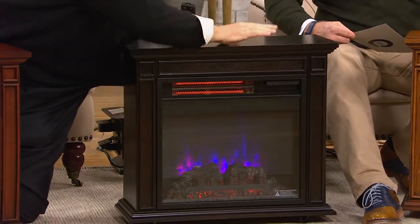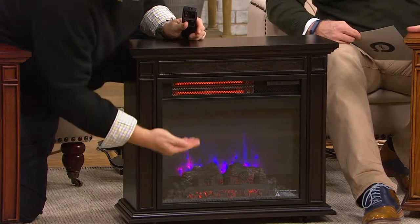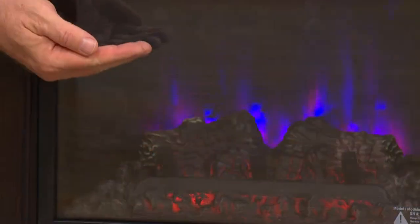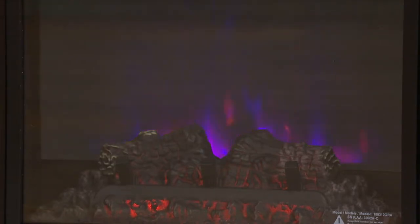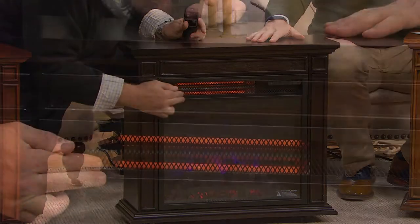It is cool to the touch — top, sides, front, all over. It has a beautiful glass frame front here which allows you to see the beautiful flame effect. We haven't gone to what the changes are yet, haven't even lowered the lights yet. It comes with the infrared quartz technology, which you can see right up in here.